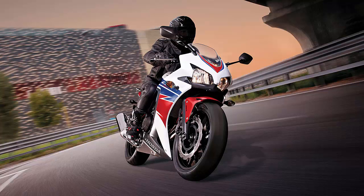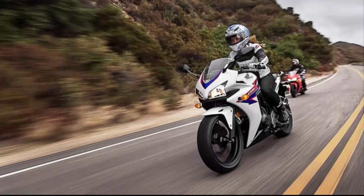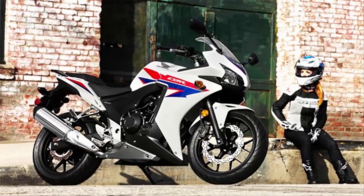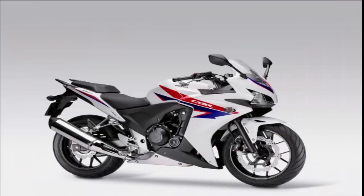No motorcycle article would be complete without a spec rundown. The Honda comes with a liquid-cooled 471cc dual-overhead cam parallel twin engine. Its gearbox is 6-speed and feels absolutely amazing while shifting. Honda definitely spent time on the transmission of this bike, and it shows.